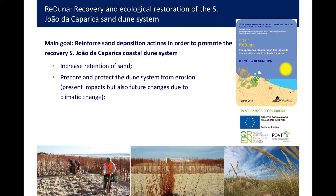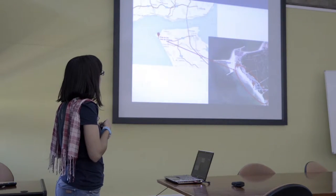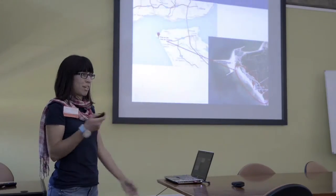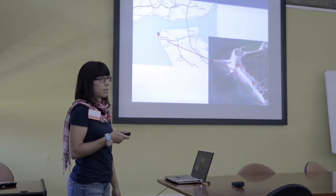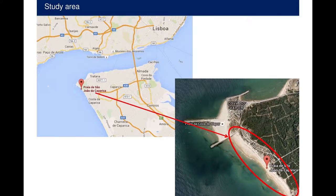I'll show you just where we are going. We are here in Lisbon, we will get to the bridge and then come to this side. All these areas are beaches with a lot of tourism in the summer, recreation and leisure. They did this restoration from this point to this — it's about a kilometer.